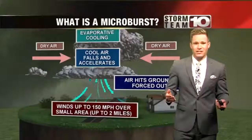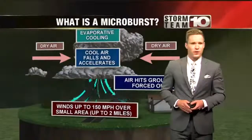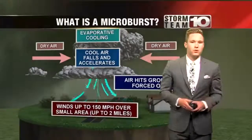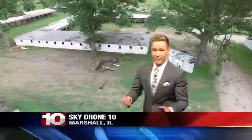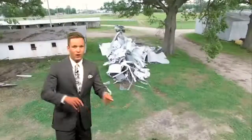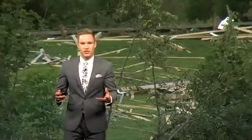Because this can be so intense, you can see wind bursts that are similar to a tornado without a storm actually producing a tornado. To get a better view of this, we sent Sky Drone 10 out. Marshall, Illinois had a microburst happen recently. We look for areas that have trees or other plants blown over in a specific direction. You can see in the video these trees are still standing.